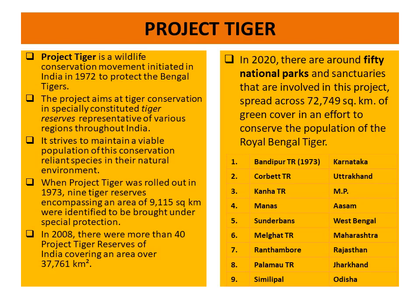Later on, the number went on increasing. In 2008, there were more than 40 Project Tiger reserves in India covering an area of 37,761 square kilometers. And finally, in 2020, we have around 50 national parks and sanctuaries as tiger reserves covering an area of 72,749 square kilometers to conserve the population of Royal Bengal Tiger.